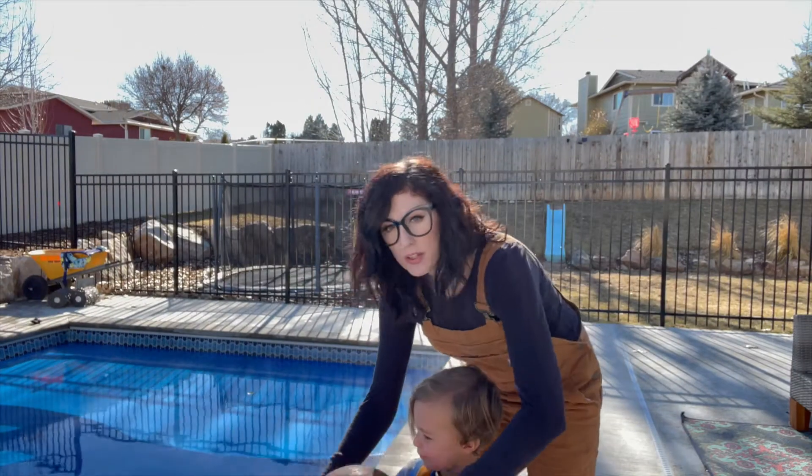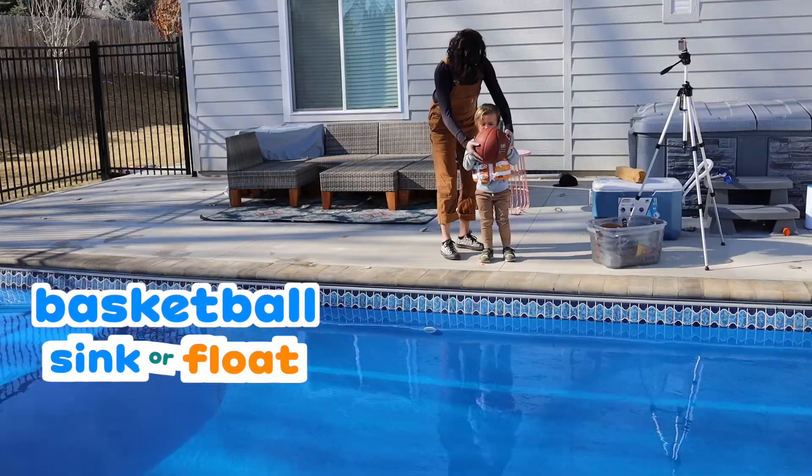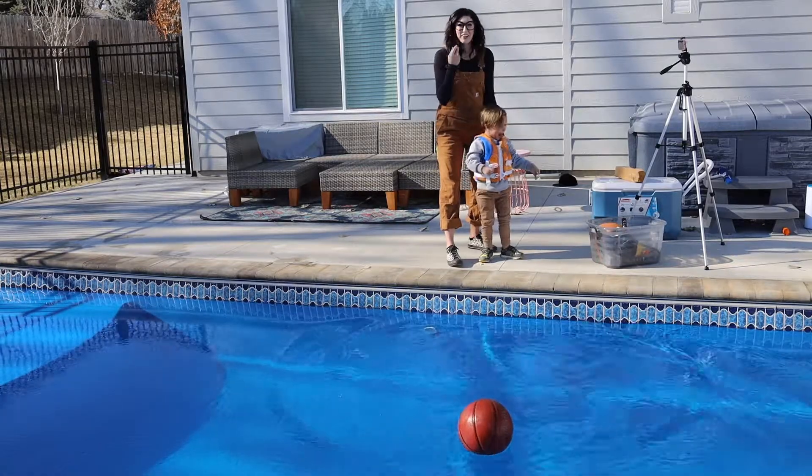First up, we're going to use this giant basketball! What do you think — sink or float? Float! One! Wow, that was a cool splash!